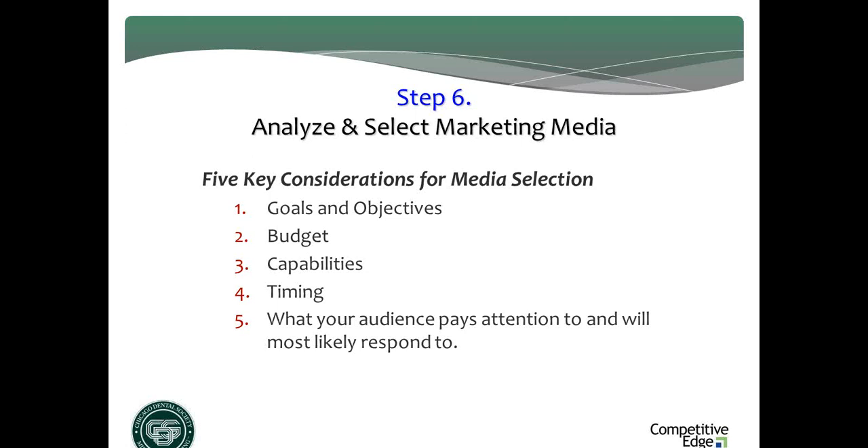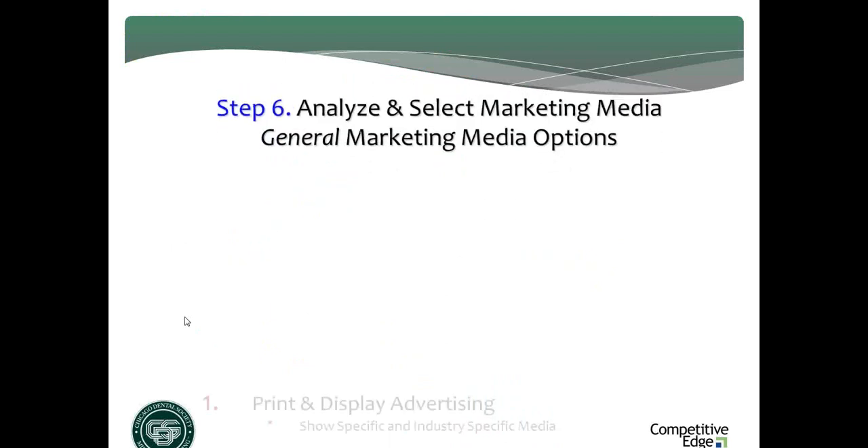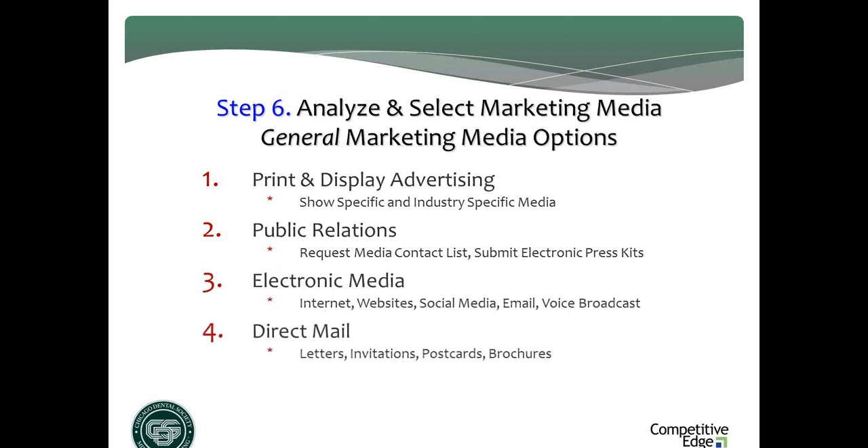Think about your goals, budget, which media you can execute well, timing, and what your customers are paying attention to. In your workbook, put a check mark around how many of these media you are currently using to promote your trade show participation. Some of you may find you're just doing one or two. I suggest we need to do as many as possible — four would be the minimum. It's like a race: it's hard to win with a three-legged horse, harder with two, but if you put five or six legs on that horse, you're pretty much definitely going to win.